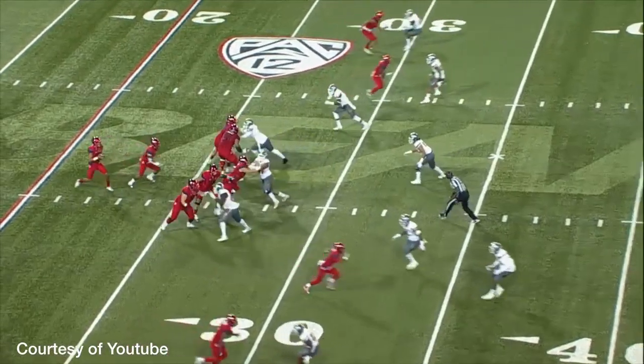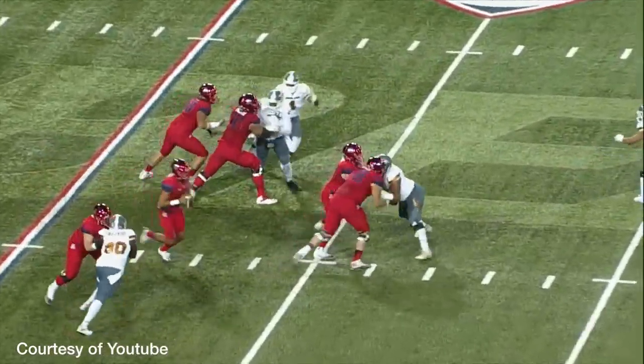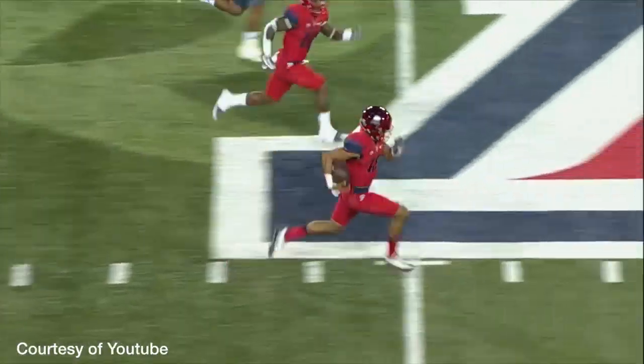Grant to his left in the backfield. Brandon takes the snap back to throw, has plenty of time, waits — now he's going to run with the football. 35, first down and more.